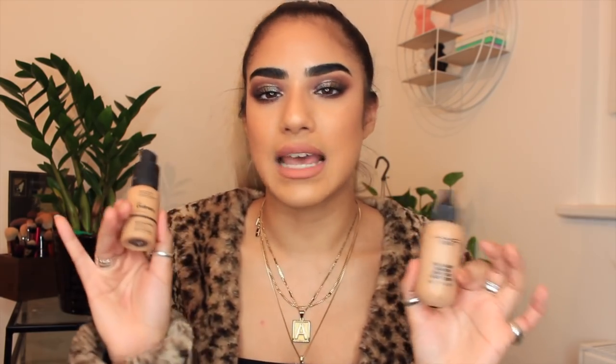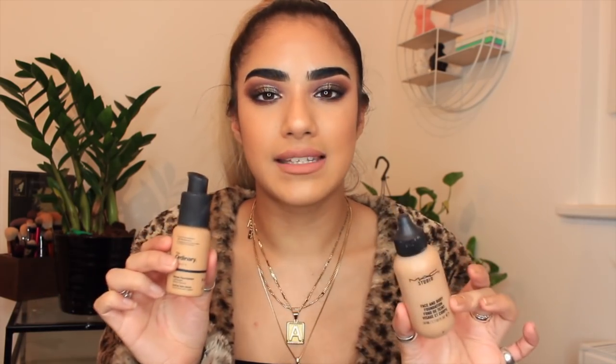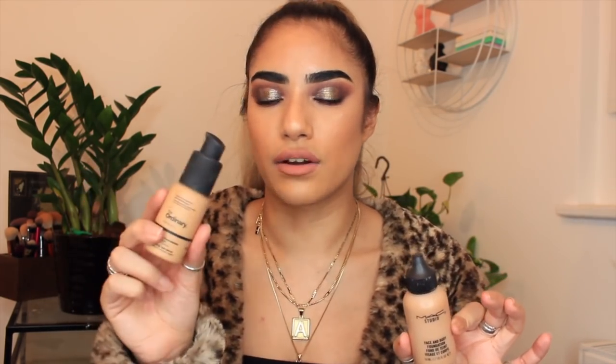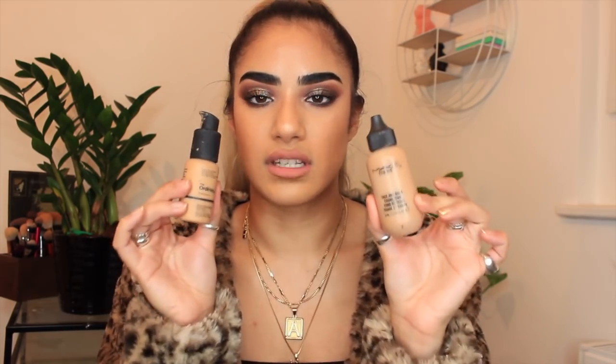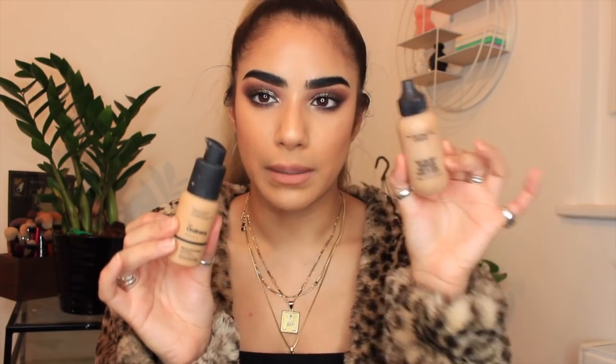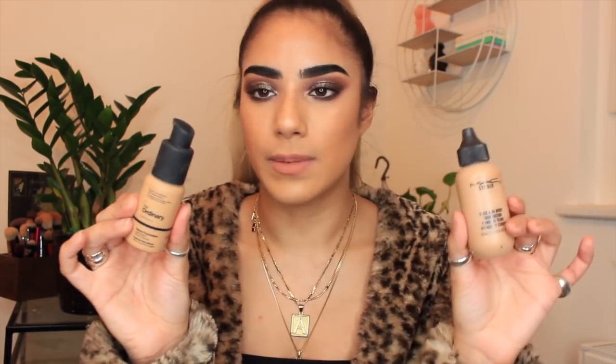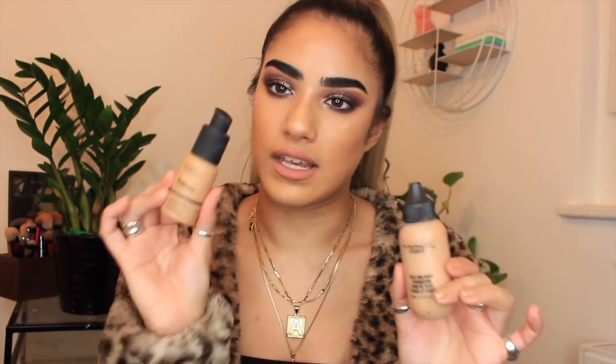Next I have two foundations quite similar in coverage: The Ordinary Serum Foundation in 2.1Y and MAC Face & Body in C5. Both have about the same coverage as the Laura Mercier tinted moisturiser but are less illuminating and a bit thinner in texture. MAC Face & Body might last a bit longer on me. Some people have issues with the serum foundation not wearing as well, but for everyday use I'm not too bothered. If I had to pick between the two it would be MAC Face & Body — though The Ordinary is a great affordable alternative.